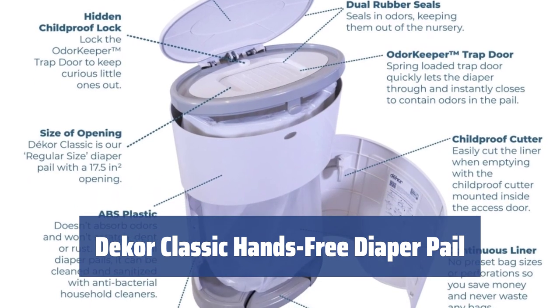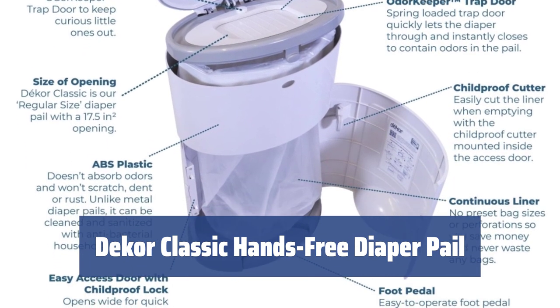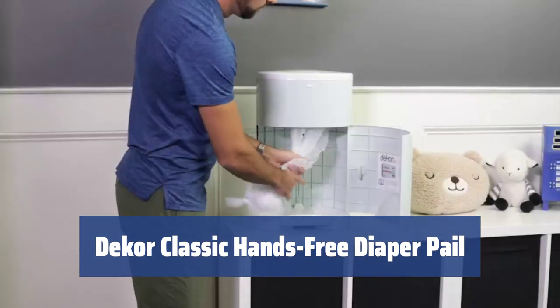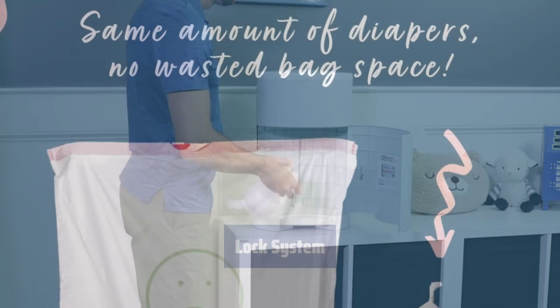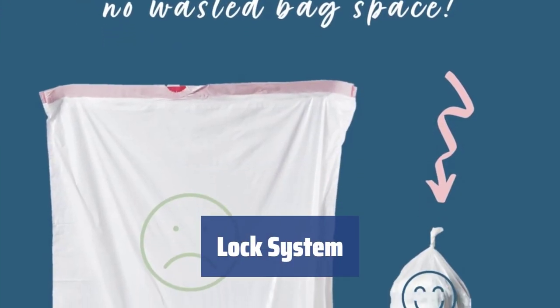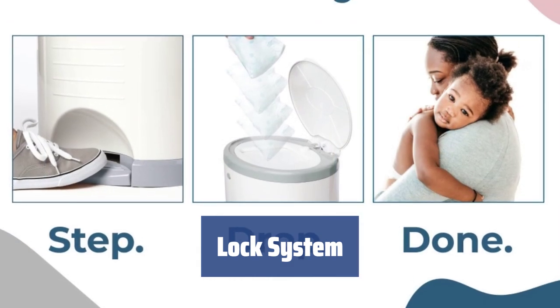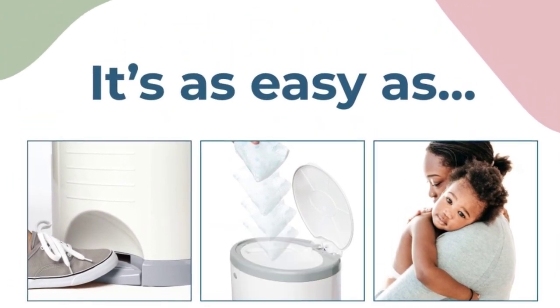Number 3: make the changing process as easy as possible. No need to bend down to open the lid — just step on the foot lever. Equipped with a trap door that opens and lets the diaper through while keeping smells inside. Continuous liners allow you to empty the container anytime by cutting off the refill with a built-in cutter and tying a knot.